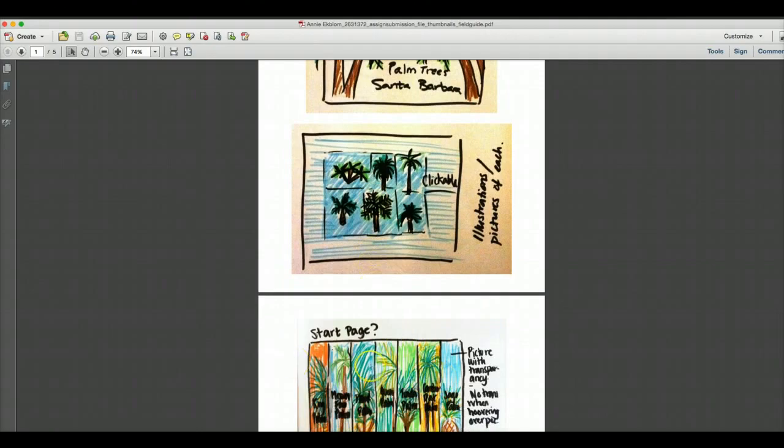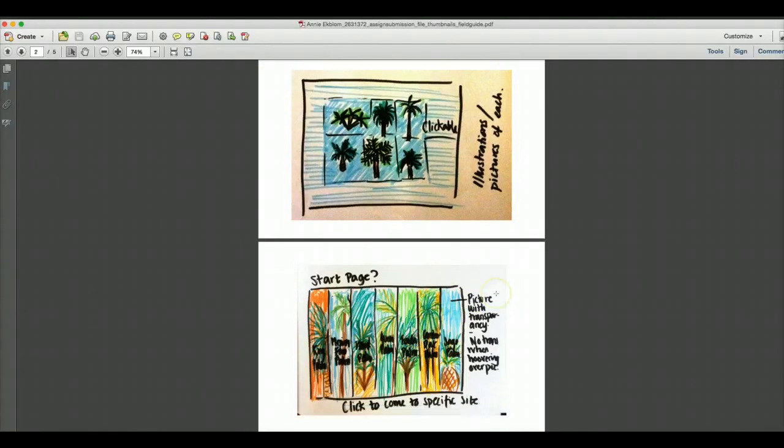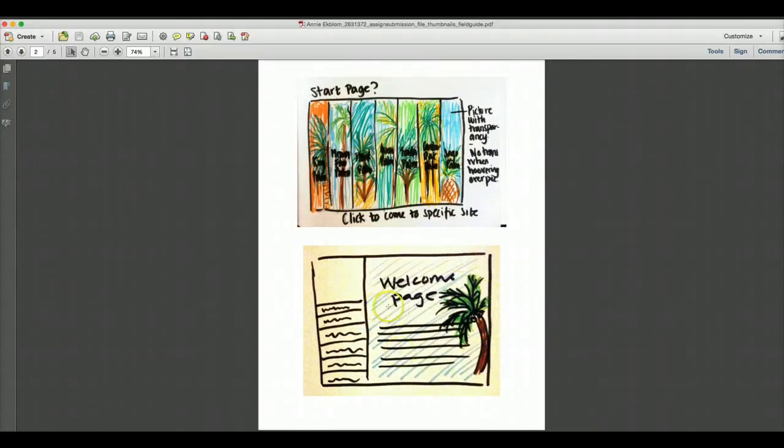Do you know how to execute the hover-and-change-to-color effect? I don't, but I know someone who can help. It might have to be that each image becomes a button — pressing it reveals a secondary color version, then clicking jumps to that page. This one would probably work best with a cover photo first, then a welcome page with clickable links.